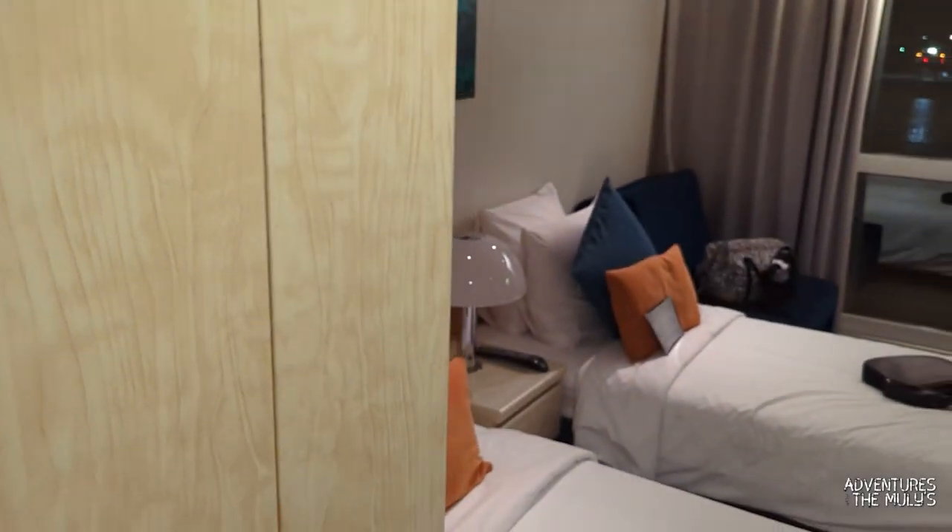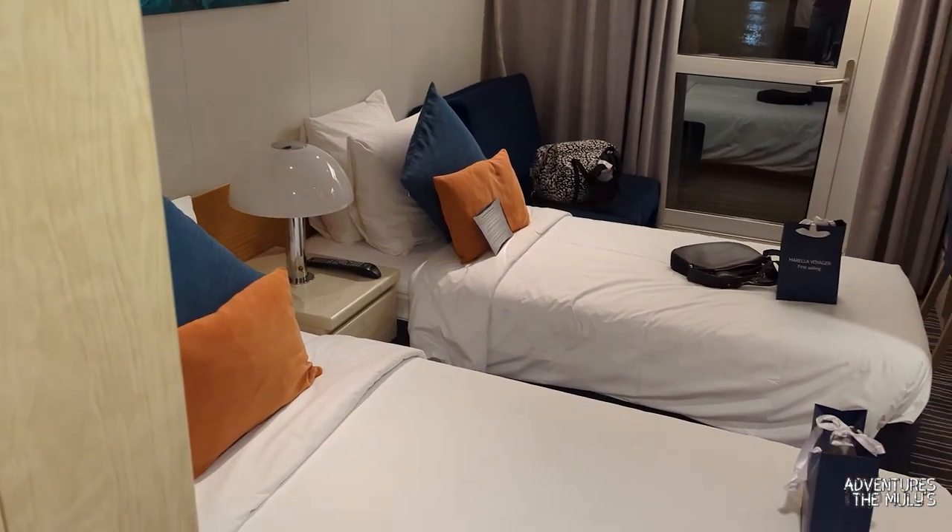Hi and welcome to Adventures with the Mullies. My name is Tommy and I'm here on the Mirella Voyager on deck 9 in a balcony cabin. This is where my friends are staying and there's this great balcony. So let's take a look now — watch out for the hammock. This is deck 9, cabin 9104, where my friends were staying.